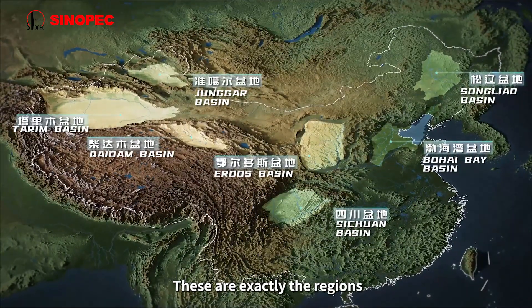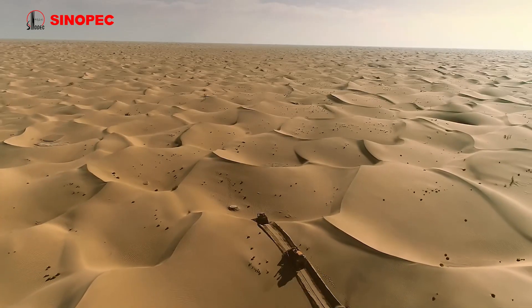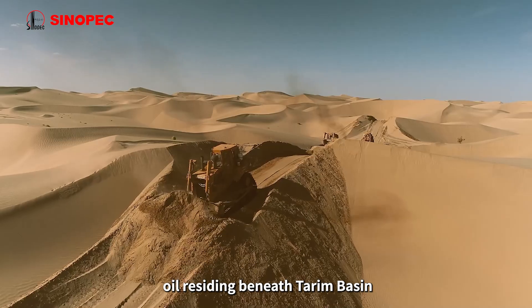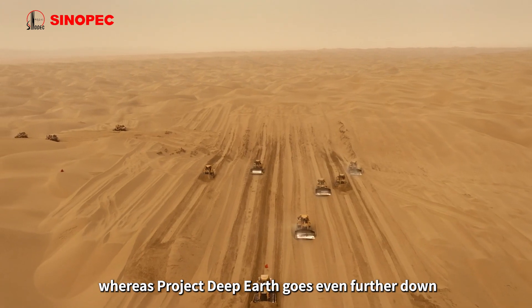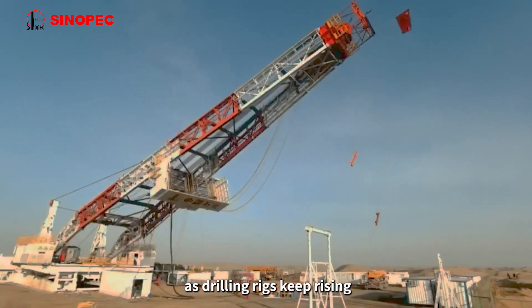These are exactly the regions with the densest oil and gas distribution in China. However, in stark contrast to the shallow reserves in the Middle East region, oil residing beneath the Tarim Basin has an average burial depth of more than 6,000 meters, whereas Project Deep Earth goes even further down, reaching beyond 7,300 meters.